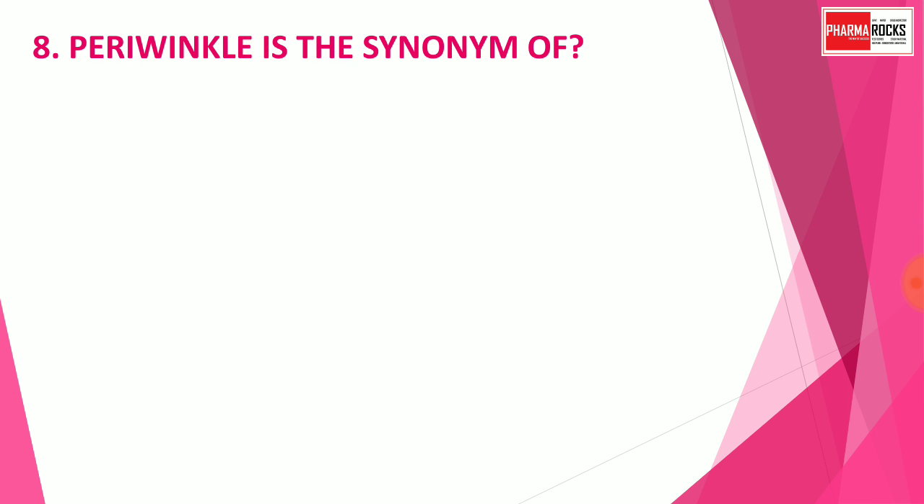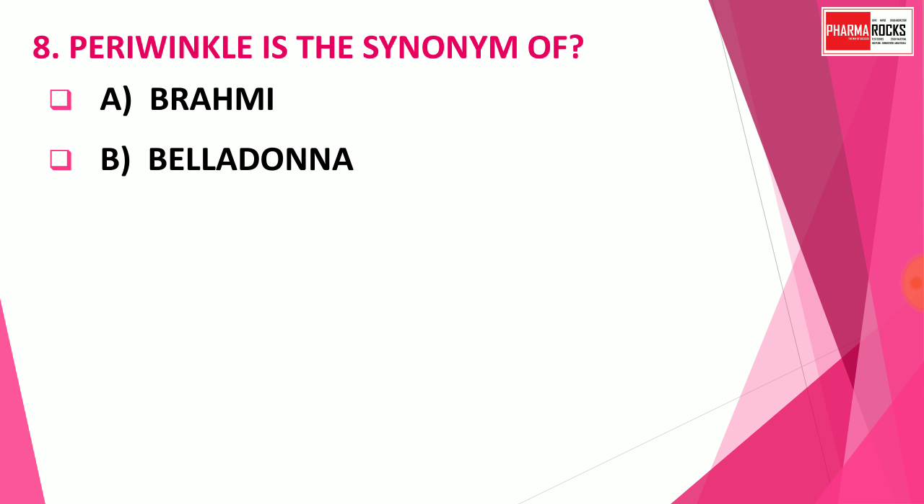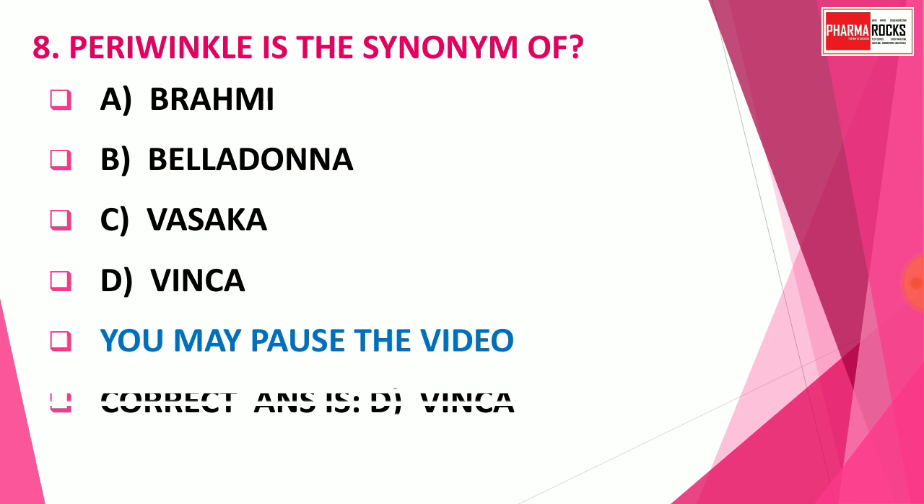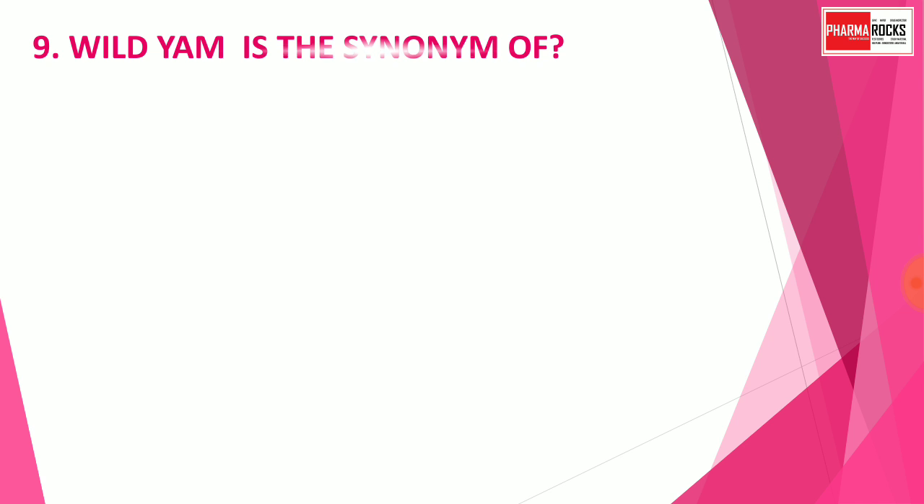Question number 8: Periwinkle is a synonym of — Option A: Brahmi, Option B: Belladonna, Option C: Vasaka, Option D: Vinca. You may pause the video to think about the correct answer. The correct answer is Option D: Vinca. Periwinkle is the synonym of the drug Vinca, which is mainly used as an anti-cancer agent.